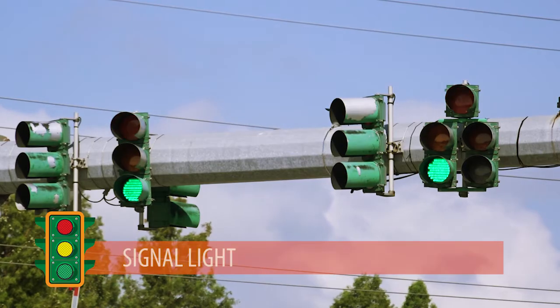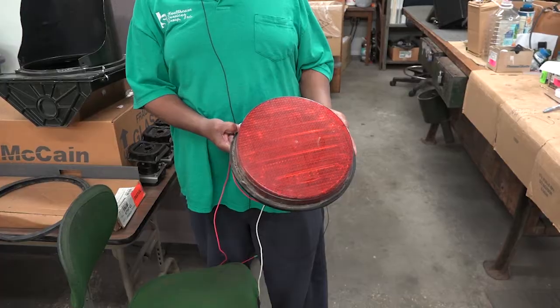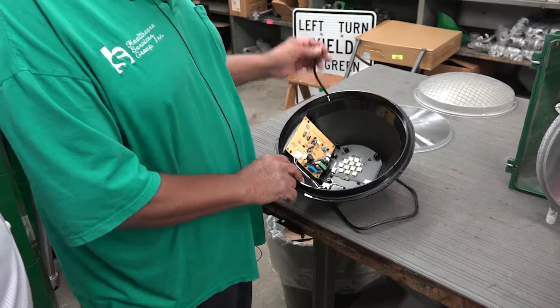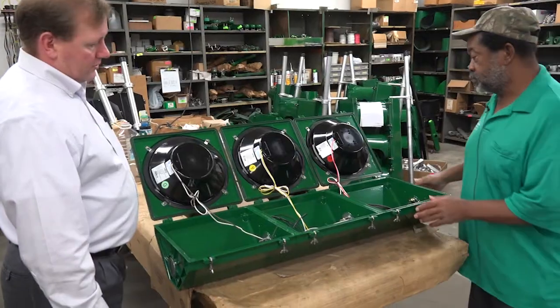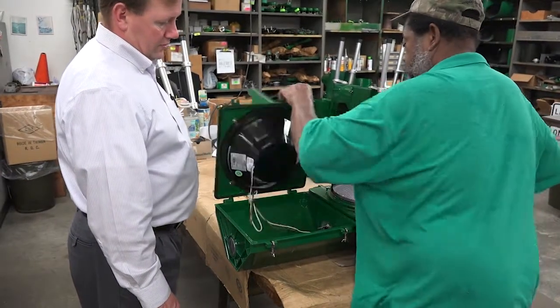The signal light is the part we all see — the red, green, and amber lights that direct traffic. What used to be colored lenses and bulbs has now been replaced with colored LED diodes that run cooler, use less energy, and last longer. This advanced design also proves efficient as individual lights can be changed out without having to replace the entire signal.